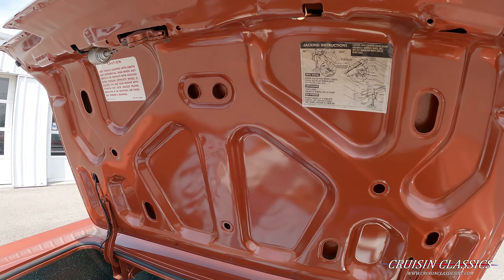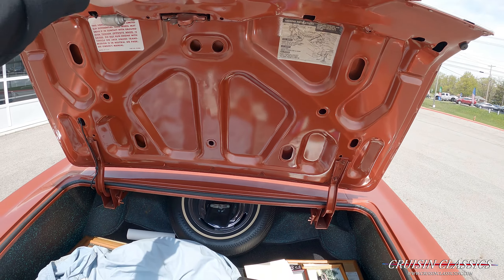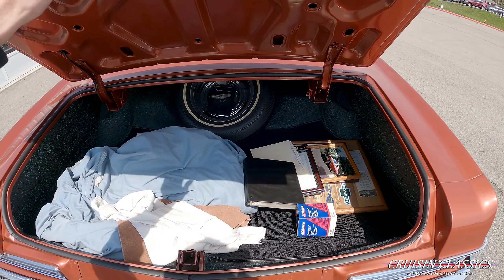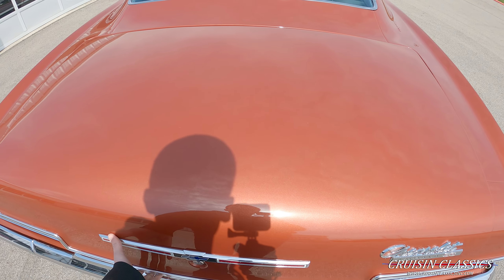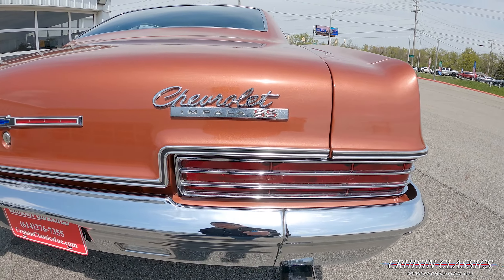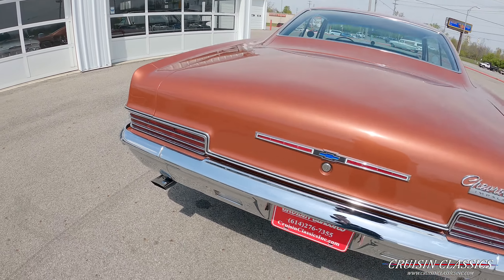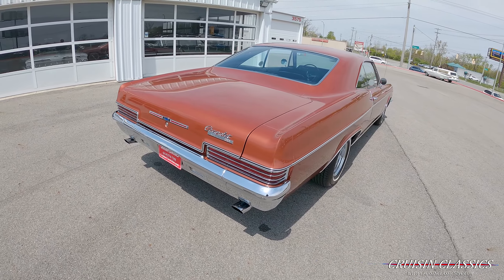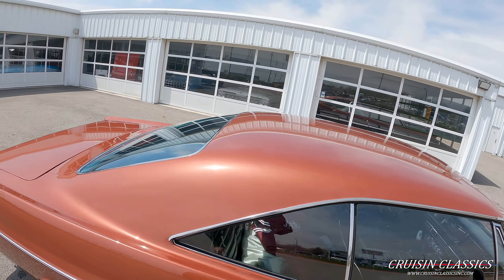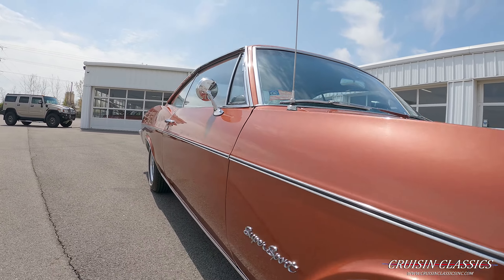You can see underneath the trunk here — even the trunk light is still working, which is pretty cool. A car cover and all this stuff is included with the car as well. You'll see your taillights, chrome bumper, and all your trim is in fabulous shape. It does have dual chrome exhaust tips.